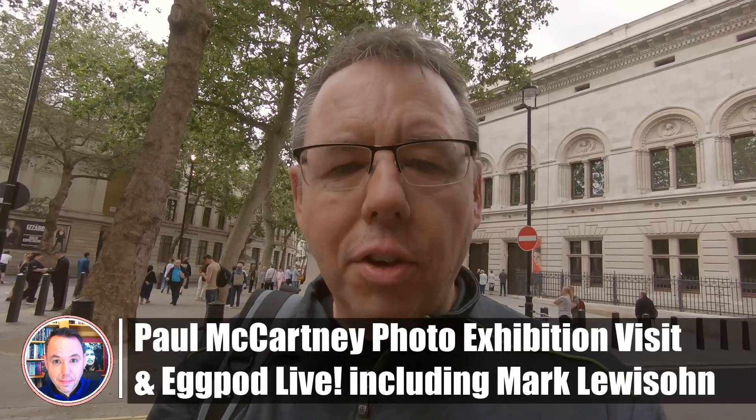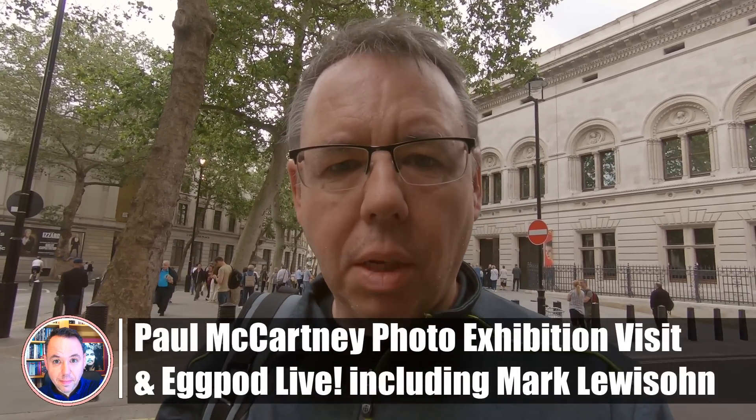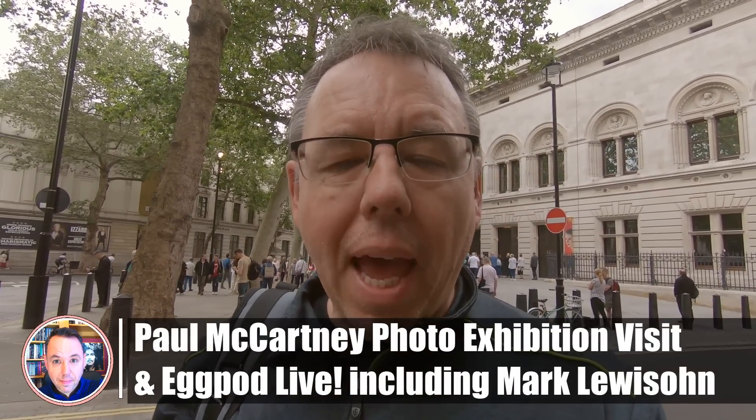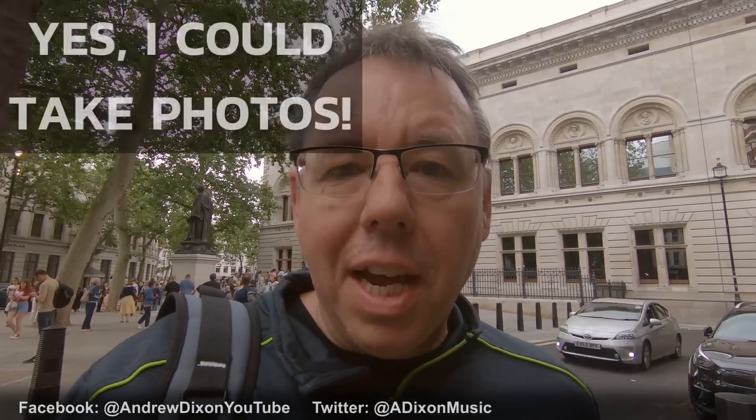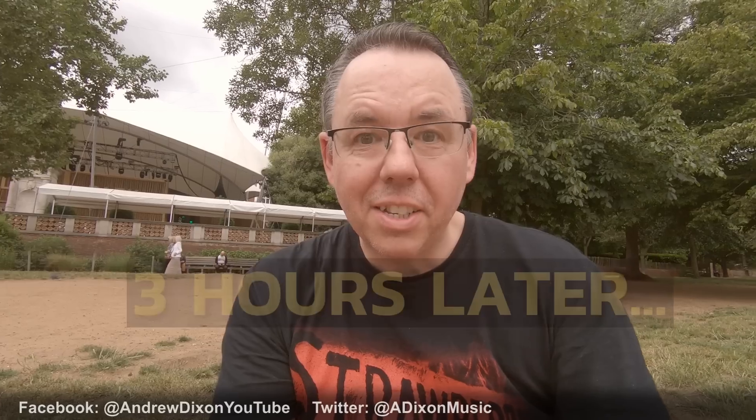Hi everybody, I'm down in London today, about to go into the National Portrait Gallery for the Paul McCartney Eyes of the Storm exhibition. I'm very much looking forward to it. You can see people queuing up there getting ready to go in, the doors are just about to open. I won't be able to photograph inside, but I'm going to tell you what I thought about it once I've been in. Then I'm heading on to I Am the Egg Pod live, which is a show of my favourite Beatles podcast. Anyway, I'm going to head in there now.